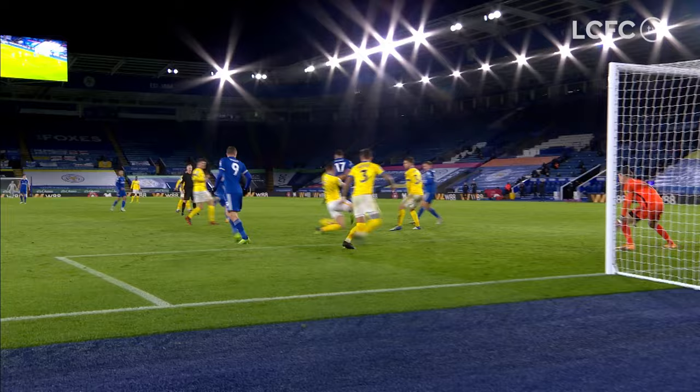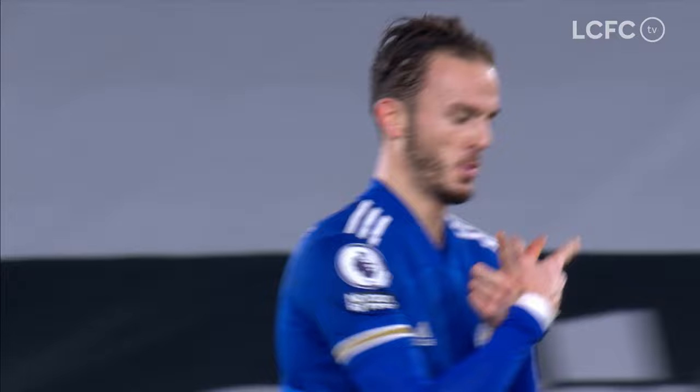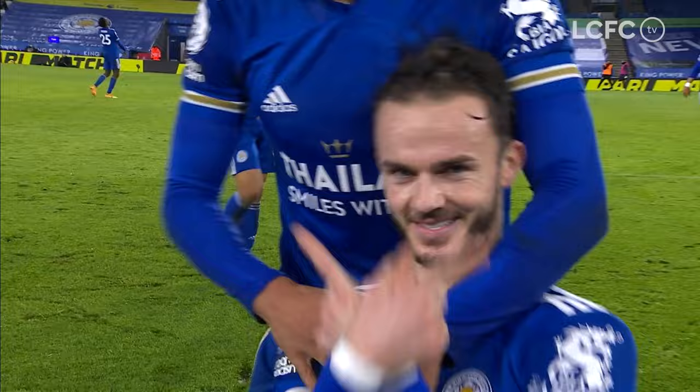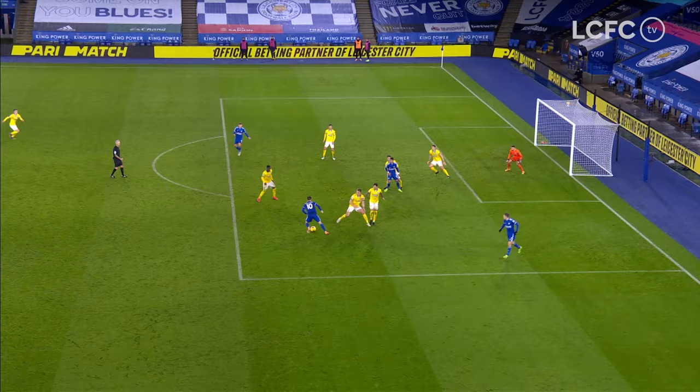Forward to Vardy inside the box on the right — he can't shoot. He goes back to Maddison, who's inside the box now. A few step-overs, Maddison curling one towards the far corner — sensational third goal. James Maddison with his second of the game. Leicester City with two goals in a matter of minutes. He had no right to score from there, especially on his weaker side, but it didn't matter — the ball swirling in at the far post. Leicester have a third goal before half-time.